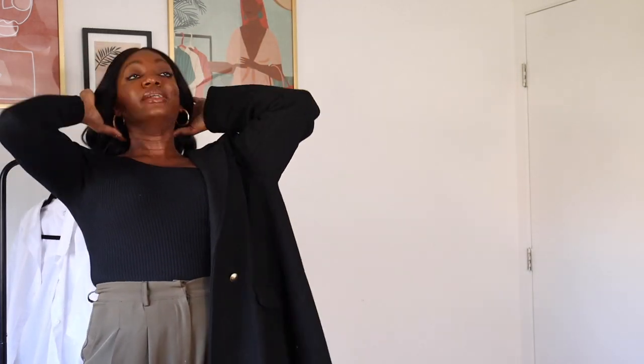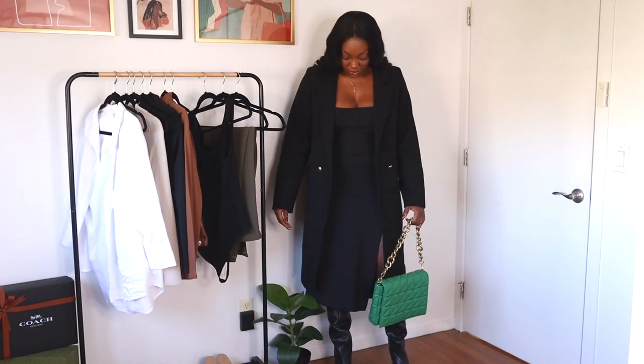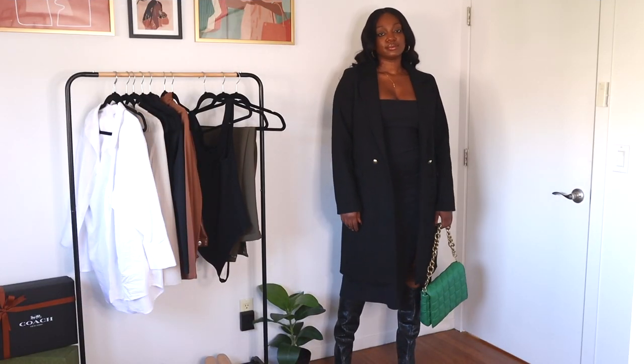Given the monotone of this look I wanted to break it up a bit. My Coach Tabby bag — which I've featured in numerous videos — does exactly what it needs to do. The monogram C's have a tan color that perfectly matches my tan mules, which brings in a little color beyond the mostly black palette. If you're a corporate baddie you could definitely wear this to work; it looks clean, sophisticated, and chic without too much effort. This is look number two.